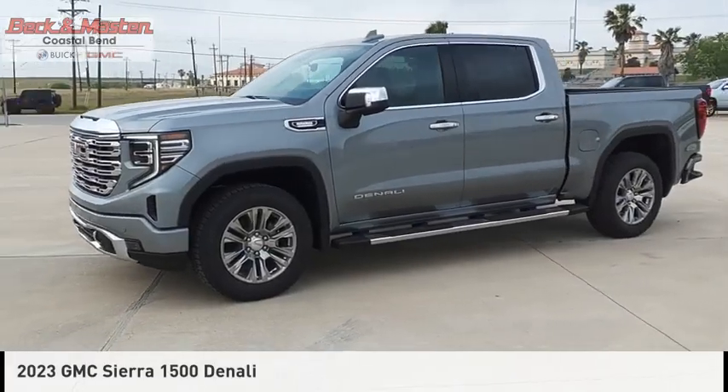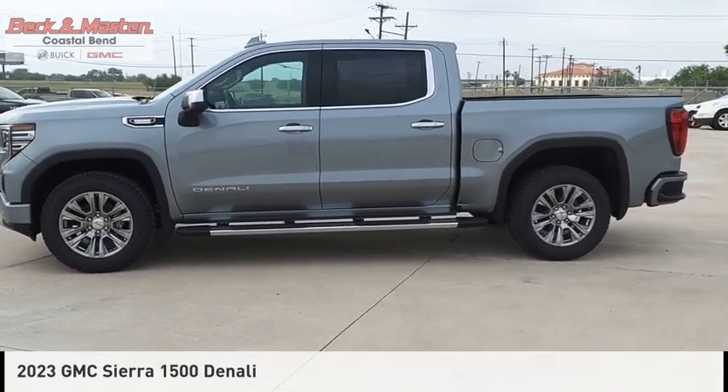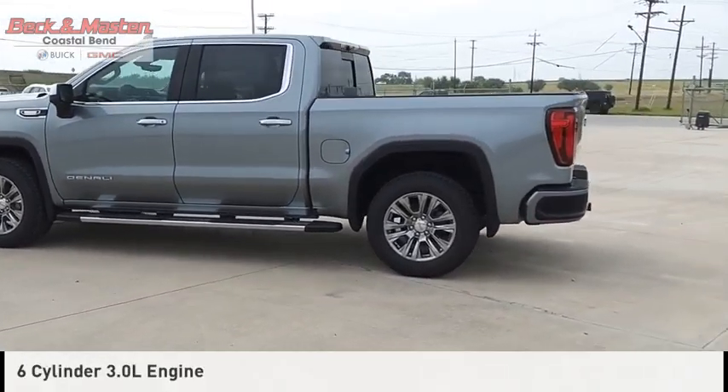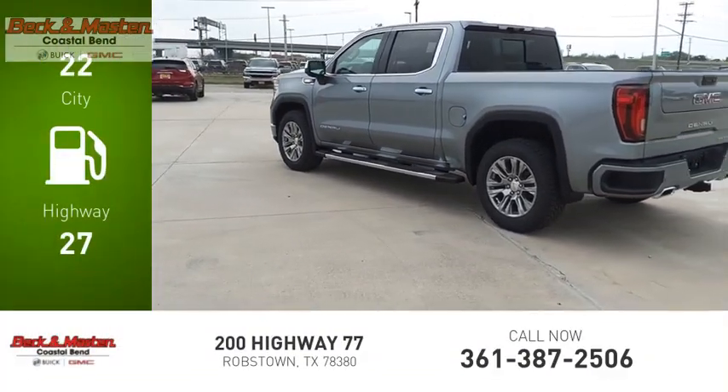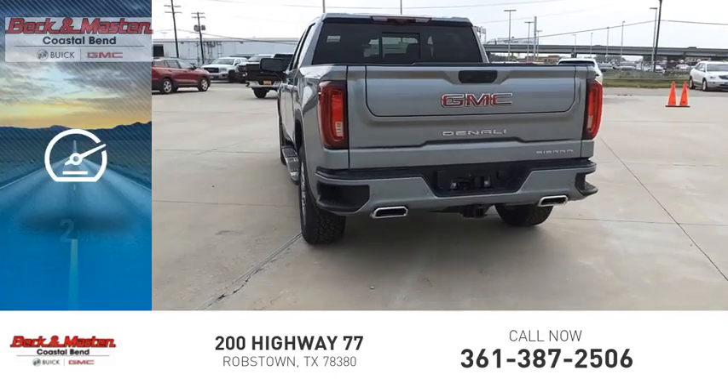You are going to love the 2023 Sierra 1500. This vehicle is powered by a four-wheel drive six-cylinder 3.0-liter engine, offering great fuel efficiency that saves you money by requiring fewer trips to the gas station. This vehicle has less than 100 miles.